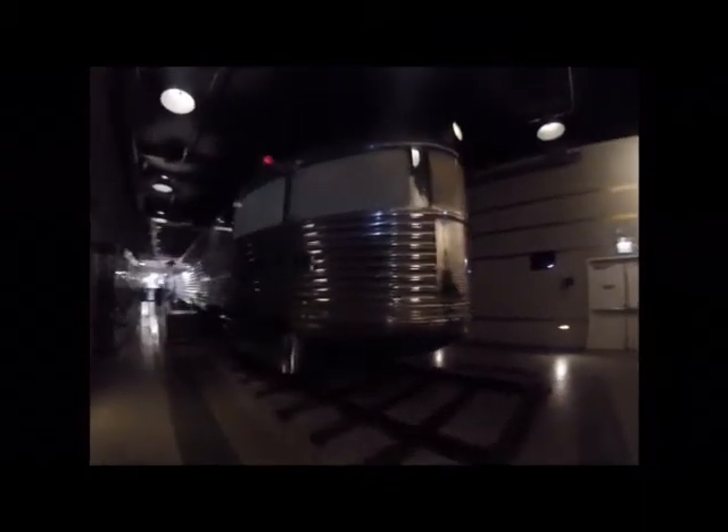The Pioneer Zephyr was introduced to the public on a 13-hour, 1,000-mile record-setting speed run from Denver, Colorado to the Century of Progress Fair in Chicago. Extensive preparations were made for top speed on the run by diverting other trains and restricting grade crossings. The Pioneer Zephyr entered regular service in November 1934 between Kansas City, Missouri and Lincoln, Nebraska.